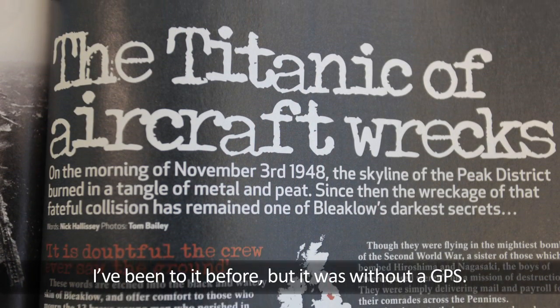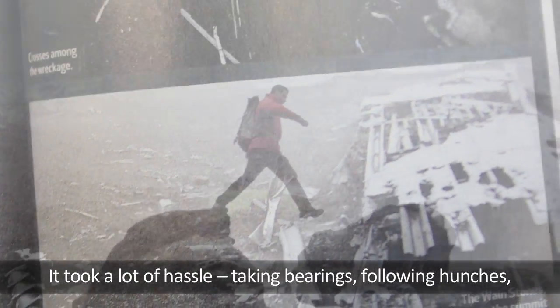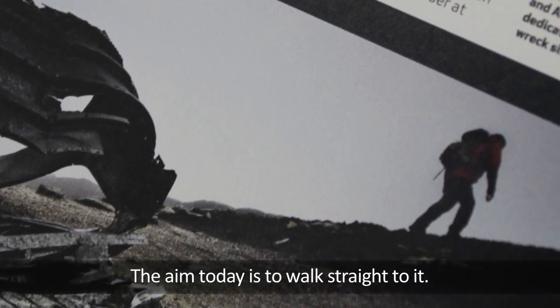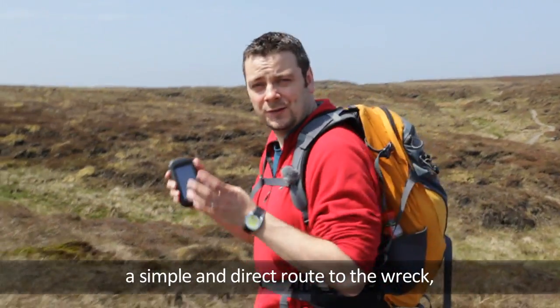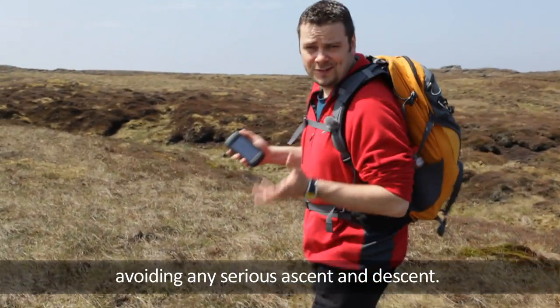I've been to it before, but it was without a GPS. It took a lot of hassle — taking bearings, following hunches and going wrong quite a bit. The aim today is to walk straight to it. Using the mapping software, I've plotted what should be a simple and direct route to the wreck, avoiding any serious ascent and descent.